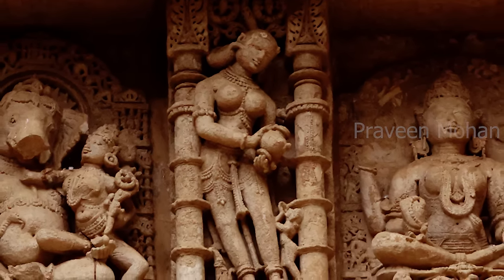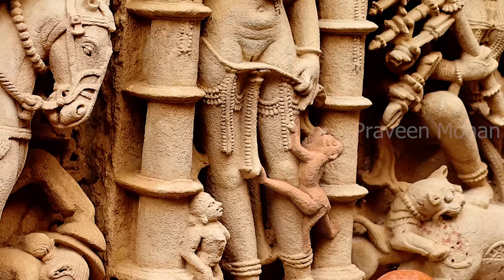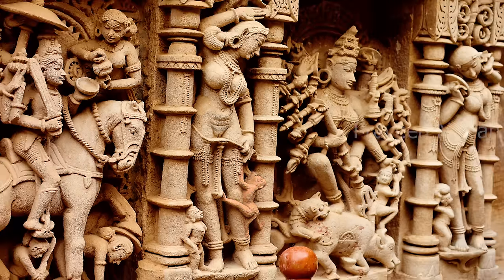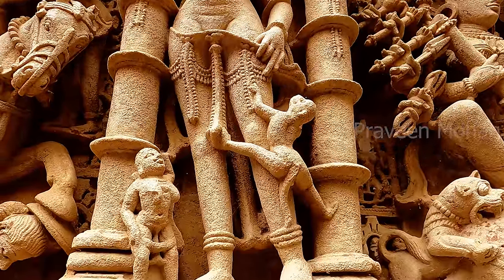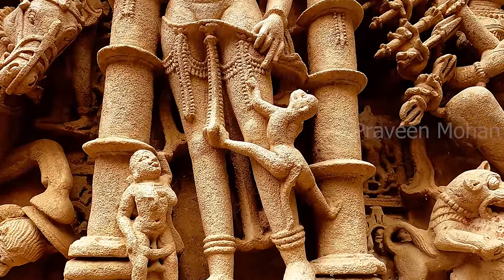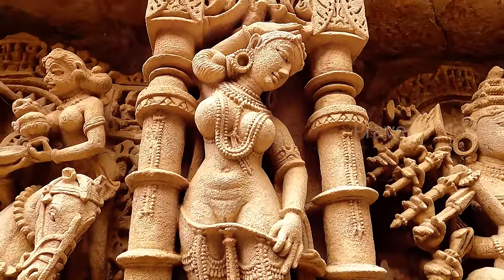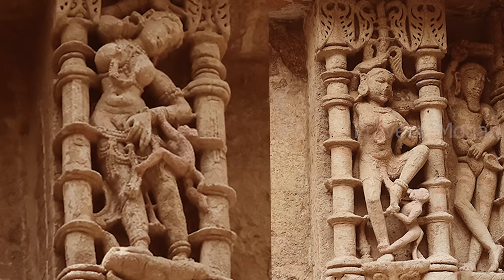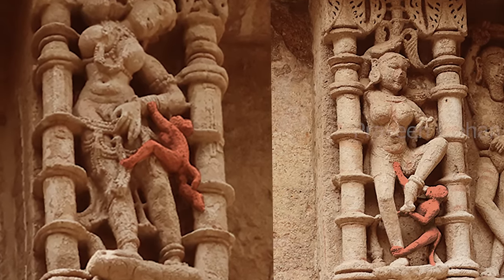Helping strangers is a key factor in human evolution — we rarely see this behavior in other animals. But here, we can see a monkey playing with this Madhanika. It is pulling down her robe in a playful manner, revealing her body. The woman is trying to shoo away the monkey with a stick or with her bare hand. There are multiple carvings of this theme with slight variations.